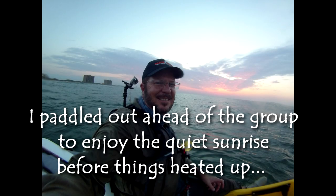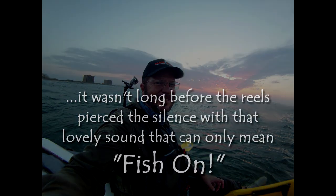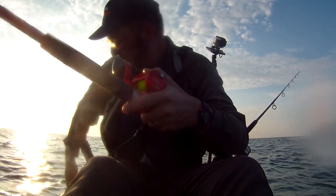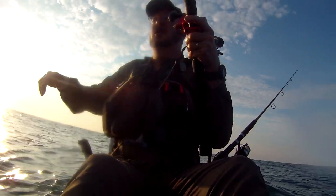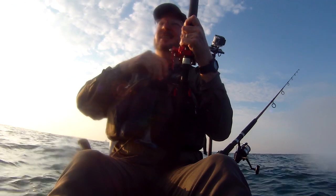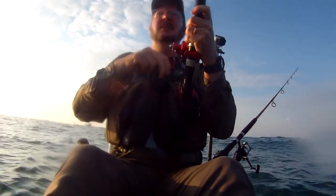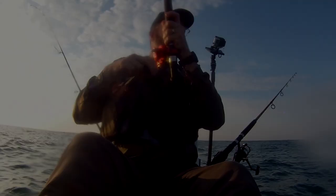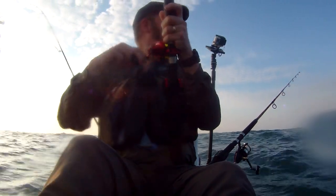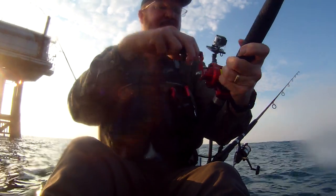Do you see that? Guys, we got fish on. We're at Mayan Princess, last day of May. We found ourselves a fish — not sure what it is yet. We've got nice conditions, maybe a foot and a half swells. The surf was not too difficult.